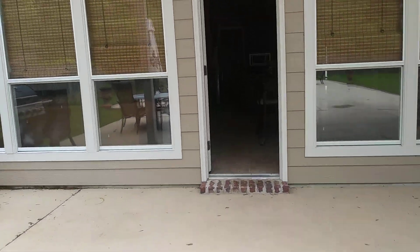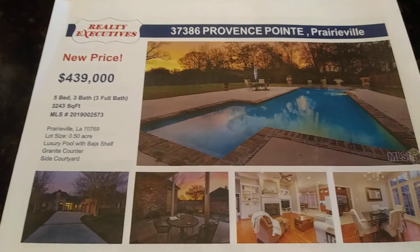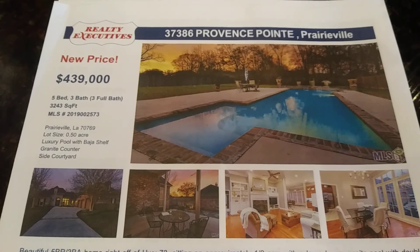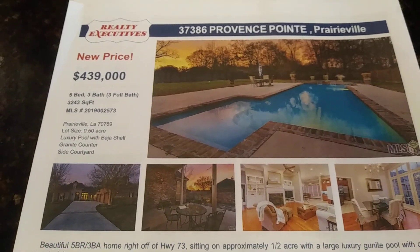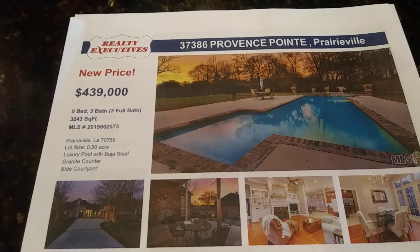What else could you ask for? This house is gorgeous — great space for entertaining inside and out. So here are some more details: 37386 Province Point, Prairieville, Louisiana. Five bedrooms, three baths, 3,243 square feet. And the price is only $439,000.